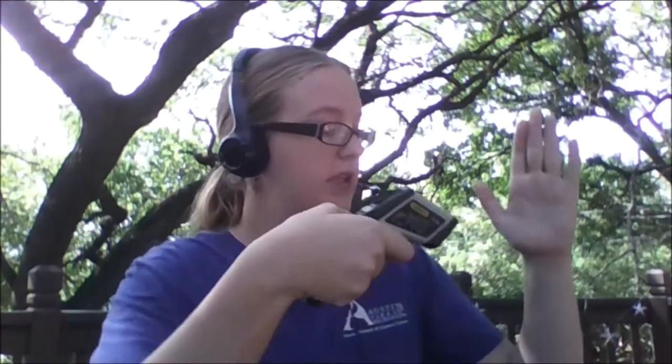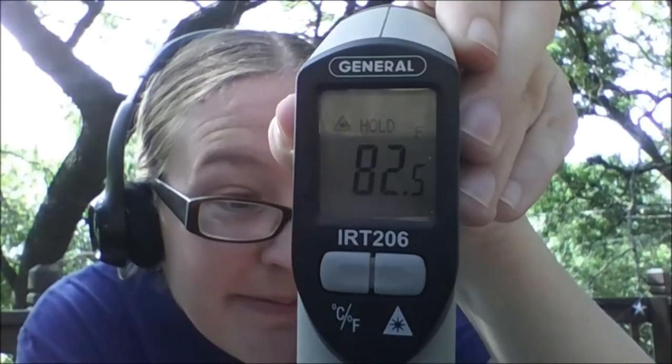I'm going to point it at my desk that I have down here. I'm outside right now. The desk is about 82.5 degrees Fahrenheit. That's a little warmer or colder than our normal body temperature maybe.